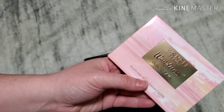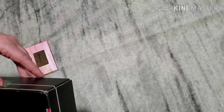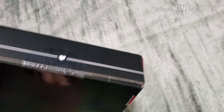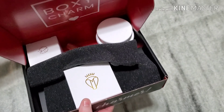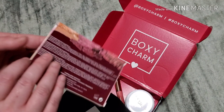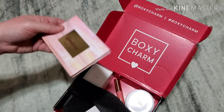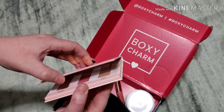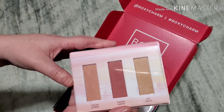And then here, this was separately. This is what it looks like — it looks like it is a blush and highlighter palette. The colors are so pretty!